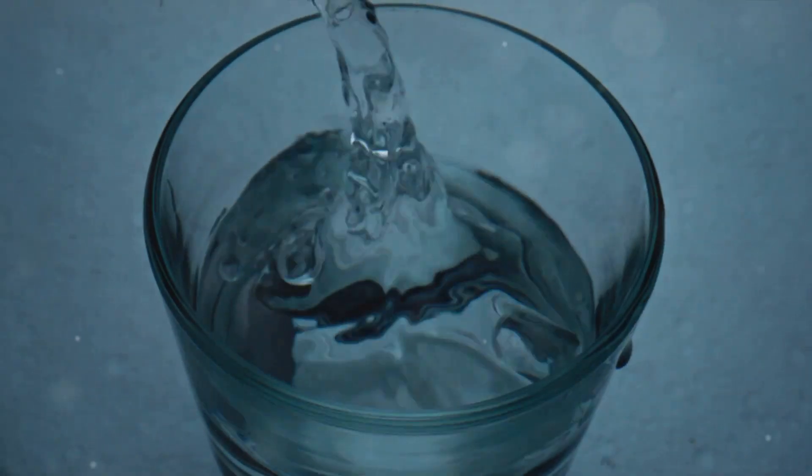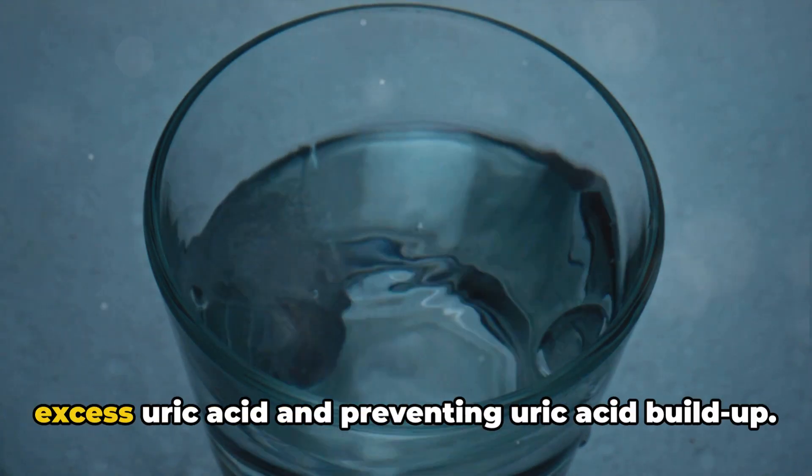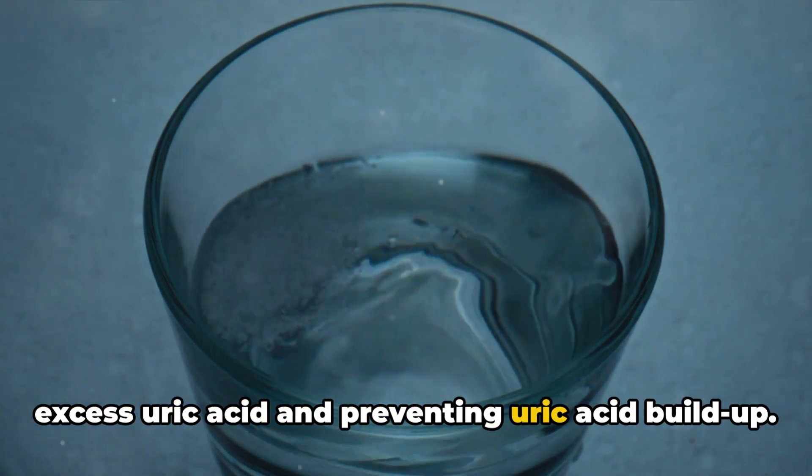Lastly, at number ten, we have water. While not technically a food, staying well hydrated is key to flushing out excess uric acid and preventing uric acid build-up.